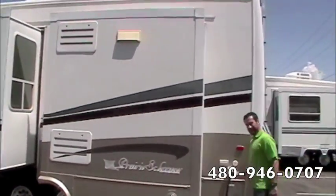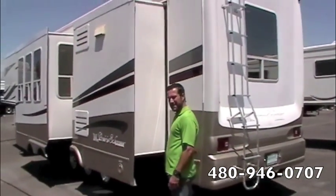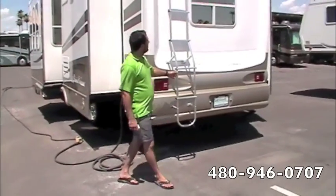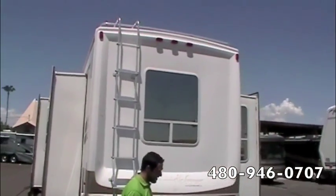We've got a twist lock 50 amp power cord. We've got two roof ACs, so you kind of have to have 50 amps to run both of those ACs at the same time. Crank down stabilizer jacks. We've got a rear ladder — makes it nice and easy to get up to the roof, and also a small storage rack up top there.